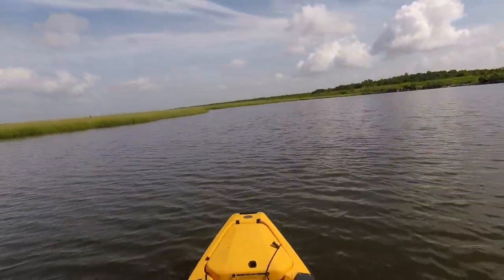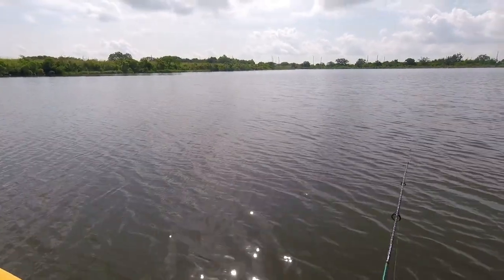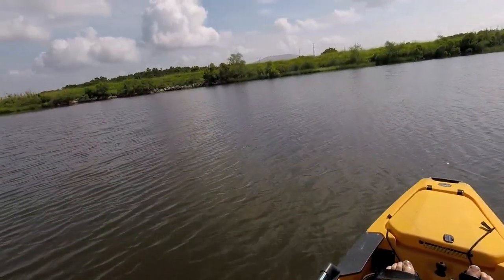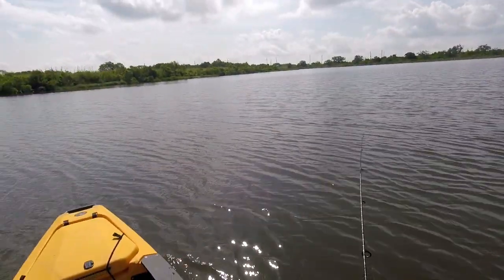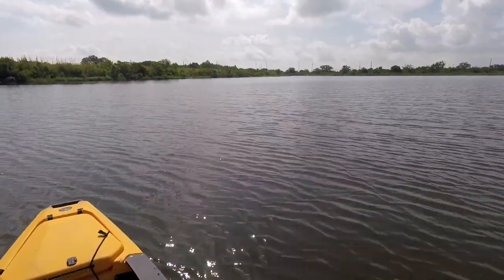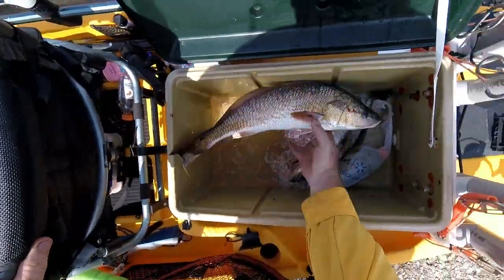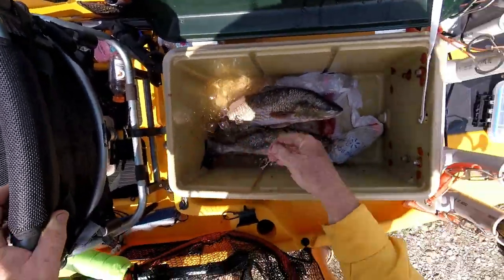100th trip in the Pro Angler: got one keeper speck and one red, a few rat reds, a few small throwback trout. Kind of a slow morning — not going to spend all day out here in the heat. Going to go to Captain Larry's and get a shrimp stew plate. That's the best way to finish the trip, with a good lunch. Death chest count today: one red, one trout — that's a nice trout. Leaving Port Sulphur on the 100th trip in the Hobie Pro Angler. Another good day. I had one keeper red and one speck. I love that little boat, I can't say enough good about it. The only negative is it's heavy and the cost. Till the next video, get out there and go fishing.